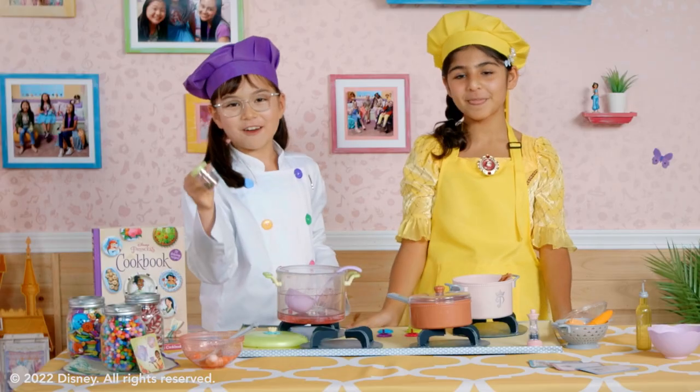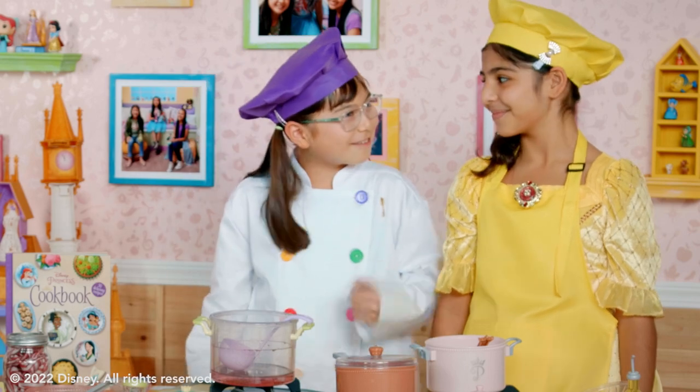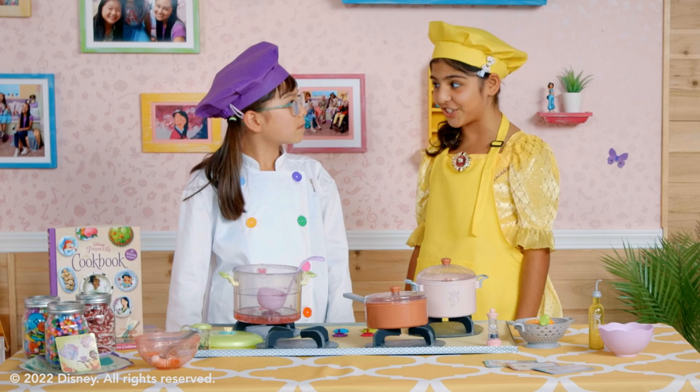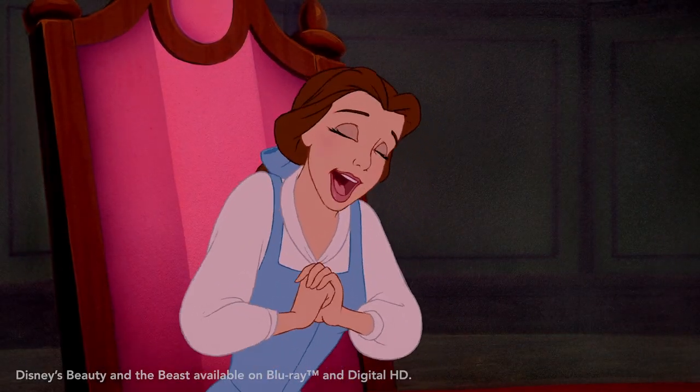And then last but not least, we have our garlic powder. Come on, pal, what are you waiting for? Well, where I come from, it's polite to wait for the dishes to finish their song and dance first. Bravo! That was wonderful.